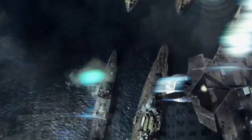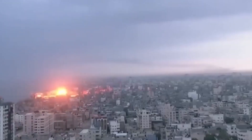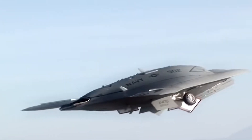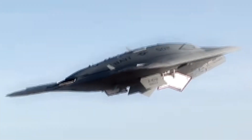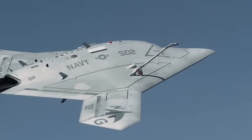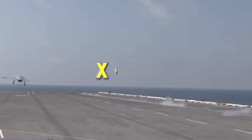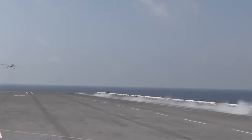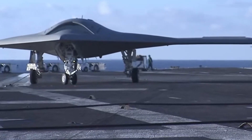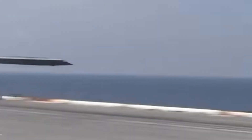The USS Gerald Ford is not just a symbol of American power — it is a tool of influence capable of delivering a powerful message without firing a single shot. The X-47B also represents the future of air combat, with the ability to fly missions too dangerous for manned aircraft. Imagine a swarm of drones working together, communicating in real time, and executing complex missions without direct human input. The integration of artificial intelligence and advanced sensor networks means these drones can operate with a high degree of autonomy, making decisions on the fly and adapting to changing battlefield conditions.